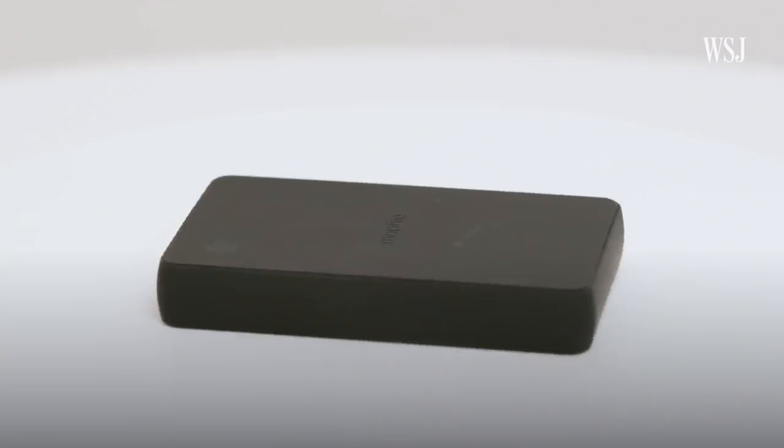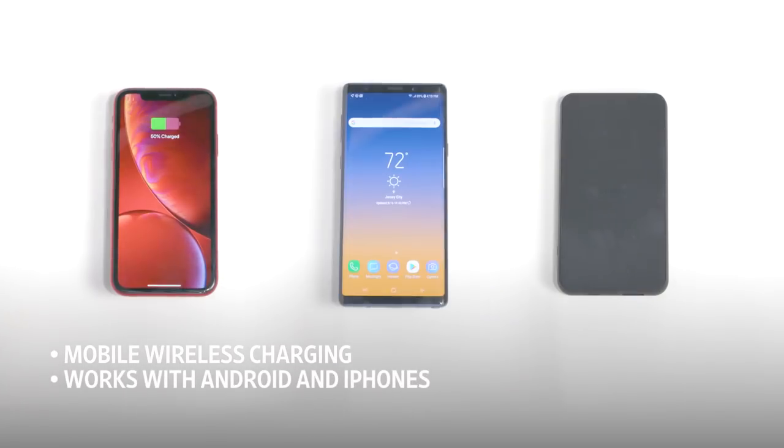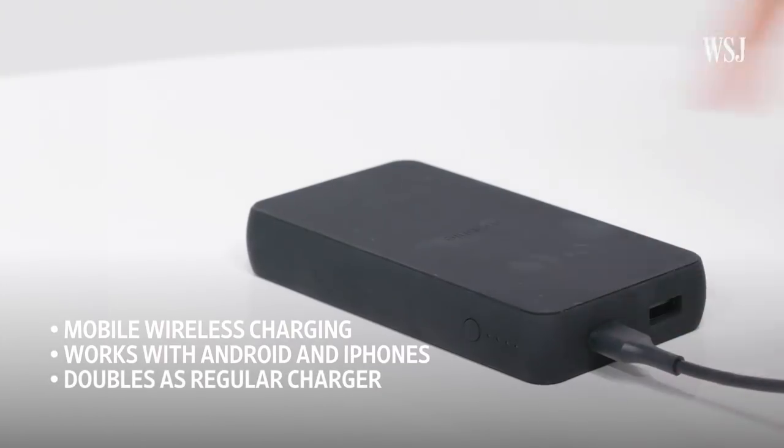Problem number four: no power. There are never enough places to charge our phones. The solution? The Mophie ChargeStream Power Station Wireless — the longest product name in the history of the world. This portable charger doesn't even need a cord if you've got a newer iPhone, Pixel, or Samsung Galaxy phone capable of wireless charging. The $80 accessory even works as a regular wireless charger for when you plug it in at your desk.